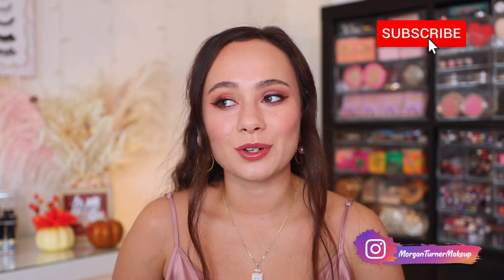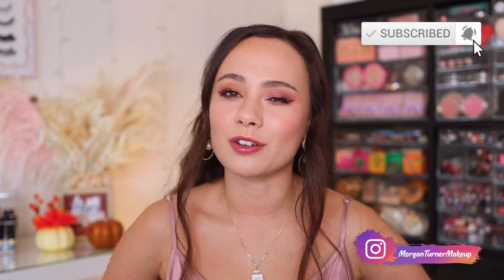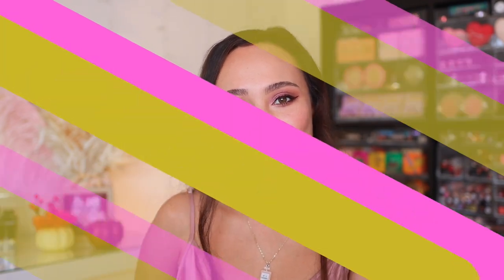I hope you guys enjoyed this video and found it helpful. Thank you to those of you who are subscribed to my channel already. Make sure you like this video before you head out. I will see you all in the next one. Bye guys, have a good one.